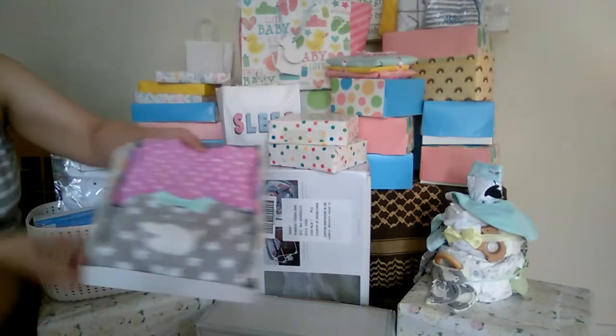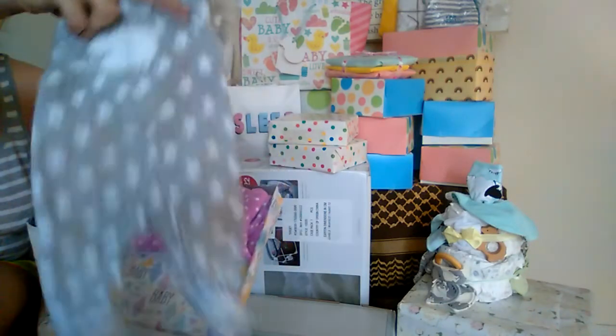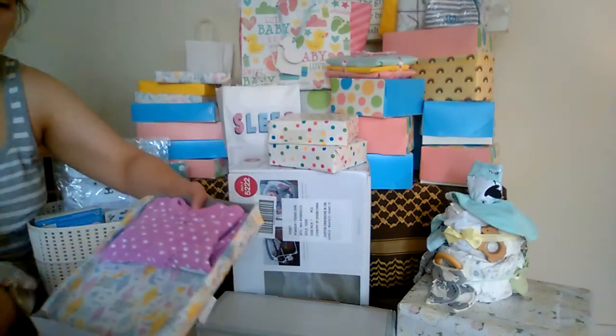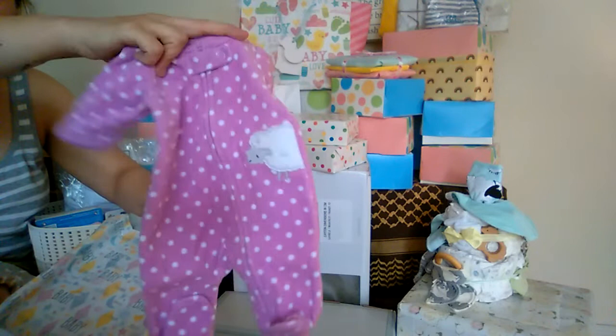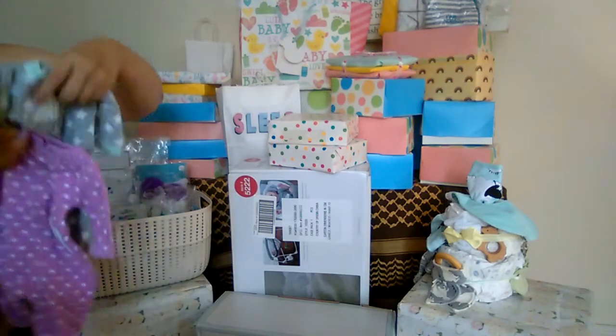These are little fleece sleepers — this one is gray with white stars and mint trim, and it has a little sheepy on it. And this one is pink with polka dots and also has little sheepies. These are Simple Joys by Carter's, which is an Amazon exclusive brand.